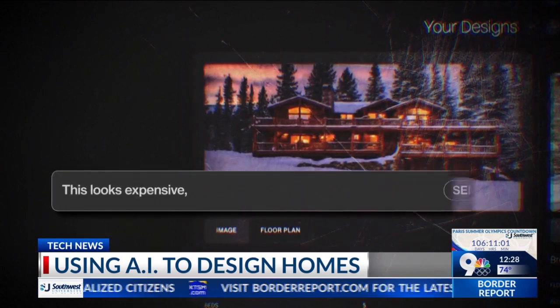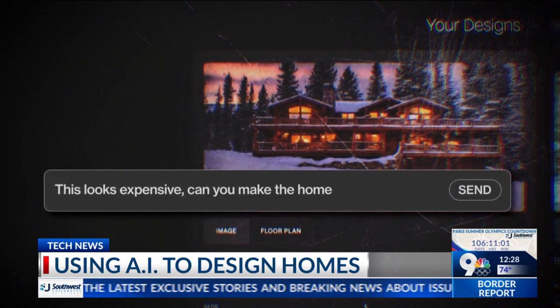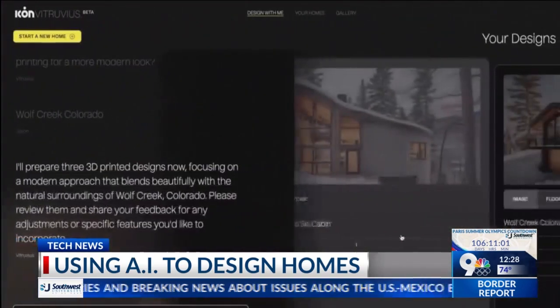Text prompts lead to nearly instant renderings. This looks expensive — can you make the home more affordable? The kitchen's smaller, I see. Everything is smaller, everything's a little more basic.